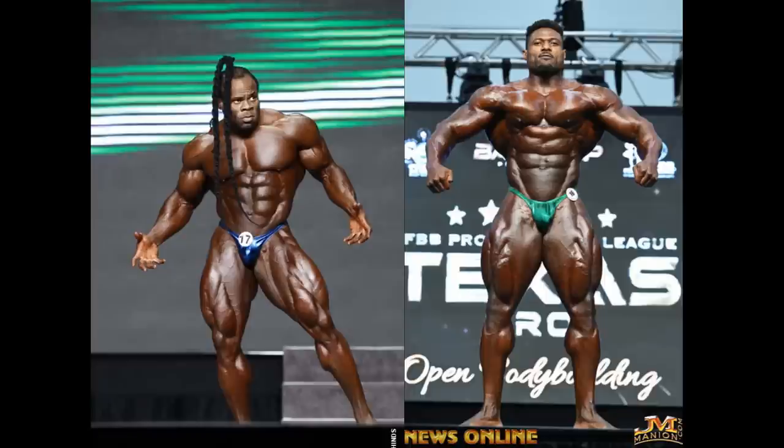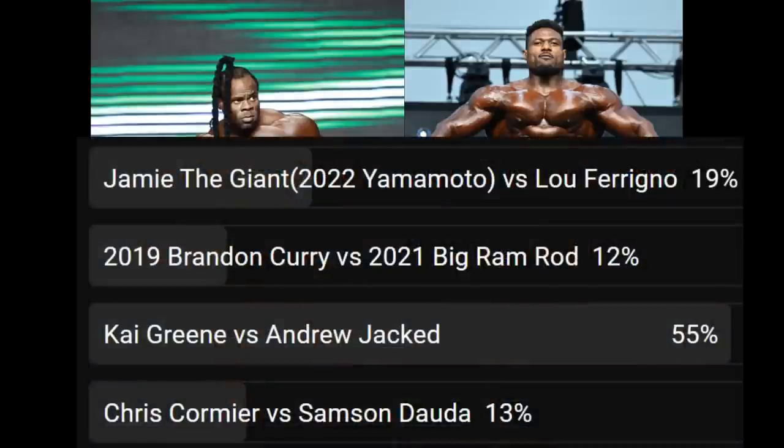This is a matchup between Kai Greene and Andrew Jack that you guys voted on. You picked it and voted on it at 55%. I've seen some comments — some of you are just getting tired of Andrew Jack comparisons. Well, it's a popular guy to be compared to, so I guess we'll have to get used to it for the time being.